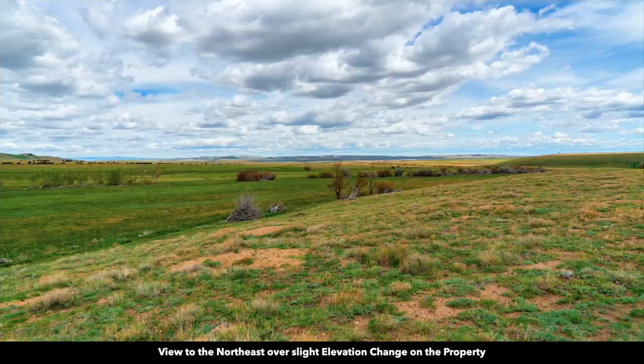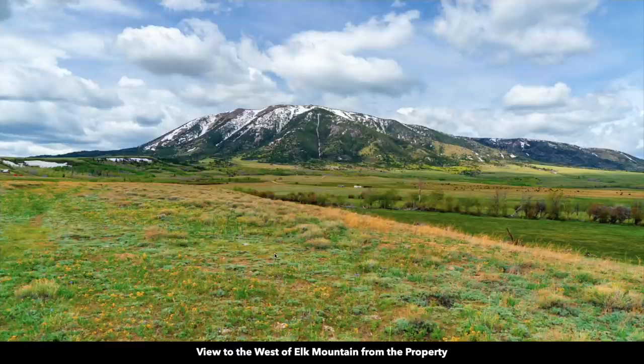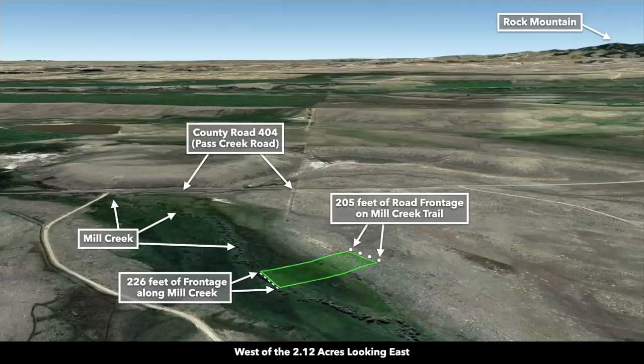In this image you can see the contour of the land with a higher elevation point on the south. Here are a couple photos showing that change in elevation — this is standing on the property looking to the northeast. And this is standing on the property at the higher elevation point looking to the west. You can see that change in elevation as it slopes down towards the creek. Now we're west of the property looking east. There's County Road 404, and you can see how that connects directly to Mill Creek Trail and to the southern boundary of the property.